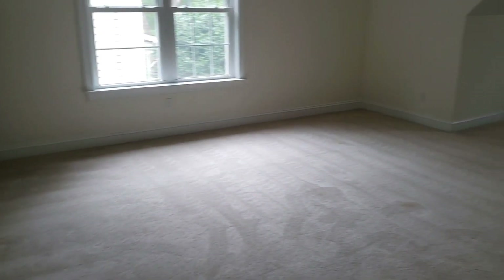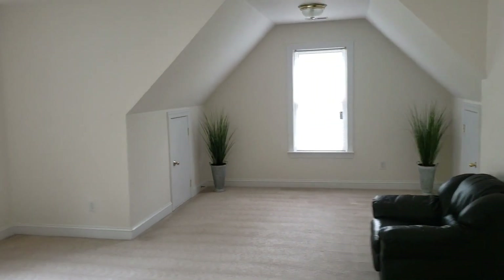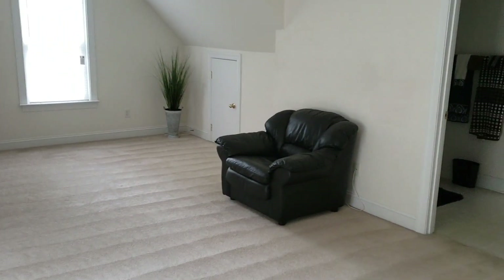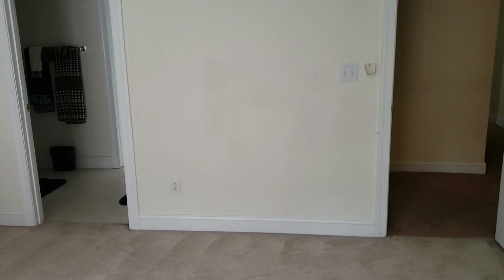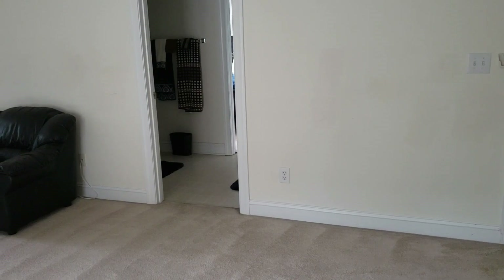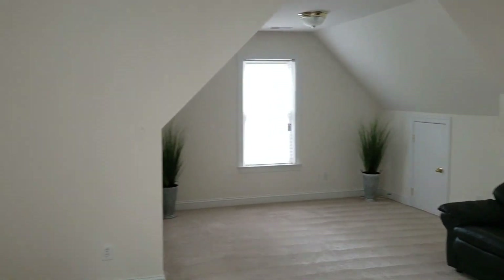What sold my husband on this house is this room right here. Look how big this room is — this is our bonus room. This is where we had our exercise equipment. Of course this was his bird nest during the summer months and his cave man station during the winter months.